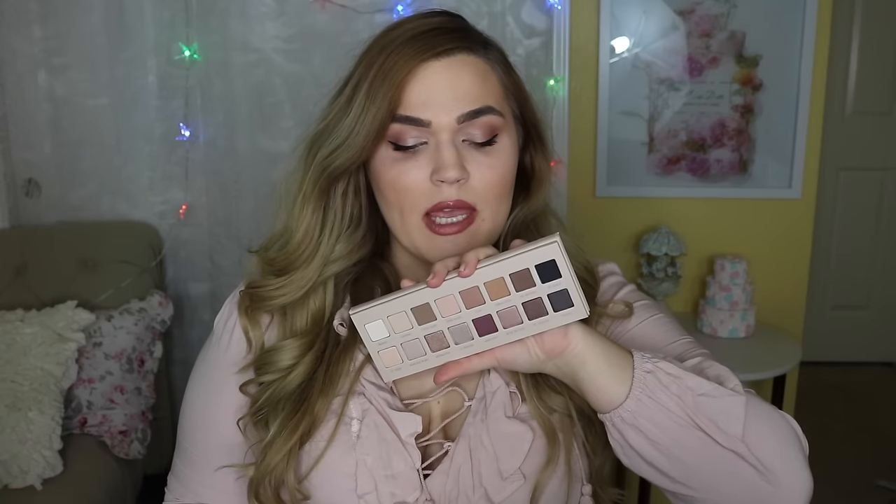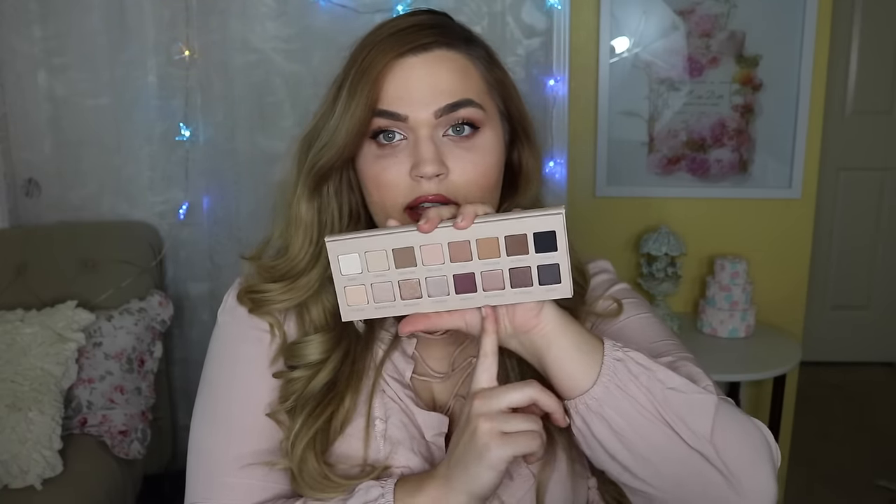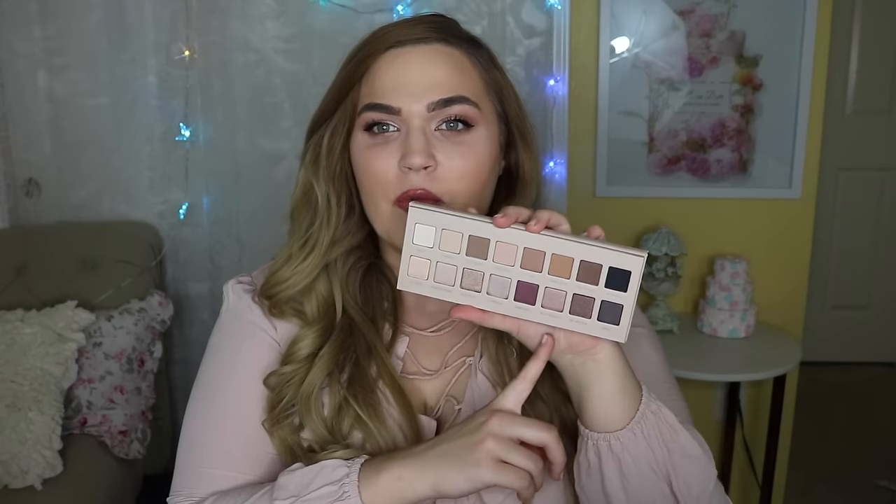I did want to mention this is kind of cheating — this is the only product you can't currently get at Sephora. But it is obviously a high-end product and so similar in some ways to the Anastasia Modern Renaissance palette that I wanted to talk about it quickly. This is the Lorac Pro 3 palette. The Lorac Pro eyeshadow formula is my favorite eyeshadow formula of all time — those are my holy grail palettes. This one is a little bit more warm-toned, with some fun pops of jewel tones, and I really really liked it.